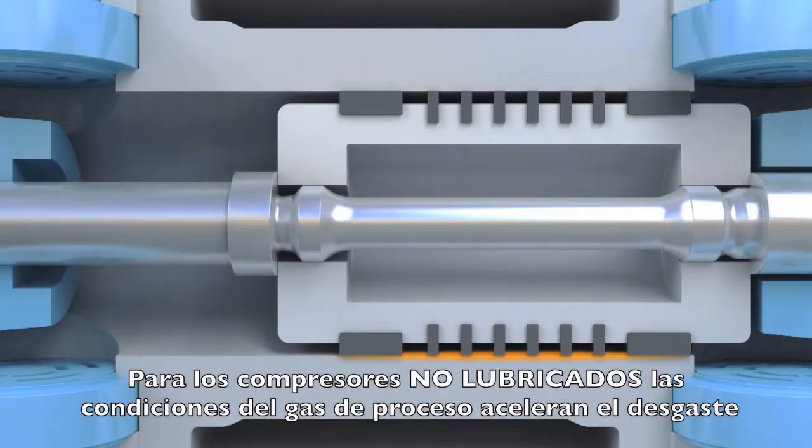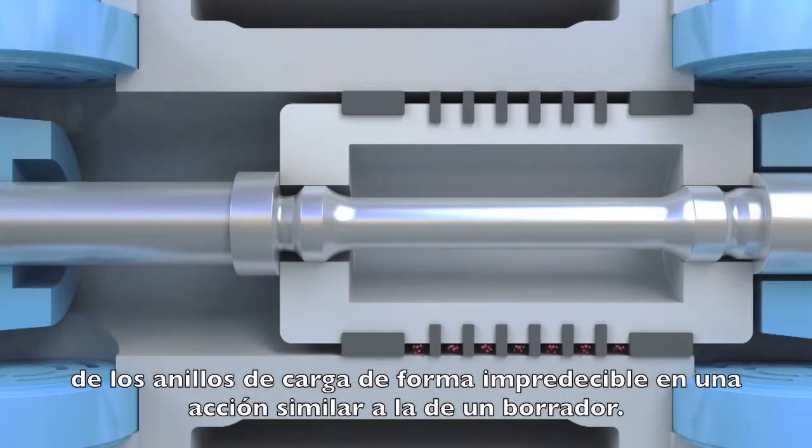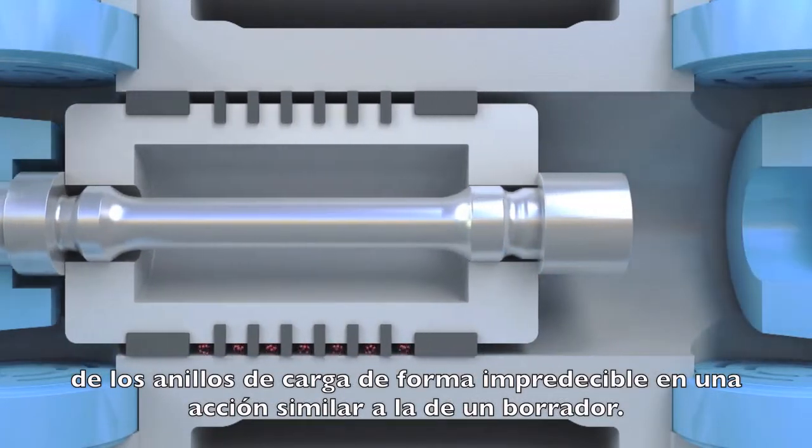For non-lubricated compressors, process gas conditions accelerate rider ring wear unpredictably, in a way similar to the action of an eraser.